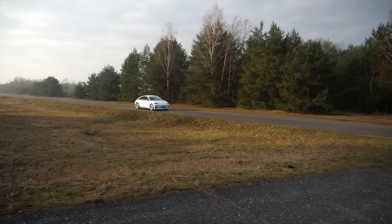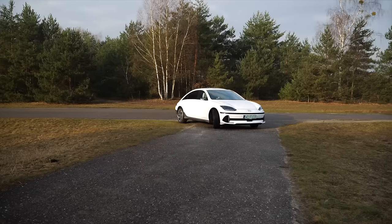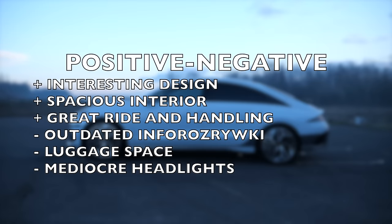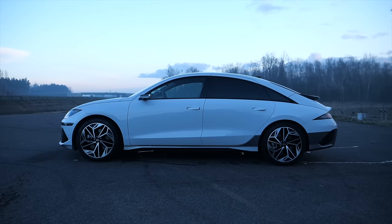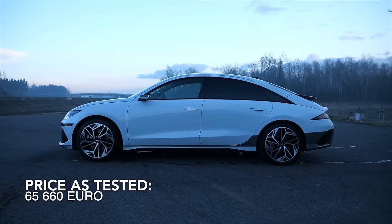Prices for the Hyundai Ioniq 6 start at €43,900 for the 53 kWh rear-wheel-drive base variant — the same as the Ioniq 5. Add €5,000 for the bigger battery, or €9,000 for the bigger battery with all-wheel drive. This top-spec all-wheel-drive model with options costs €65,660.